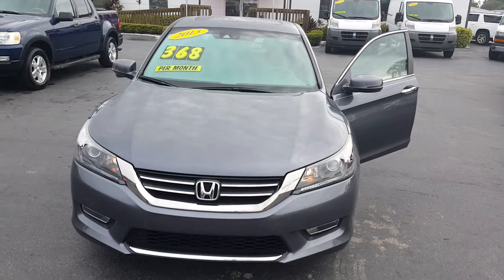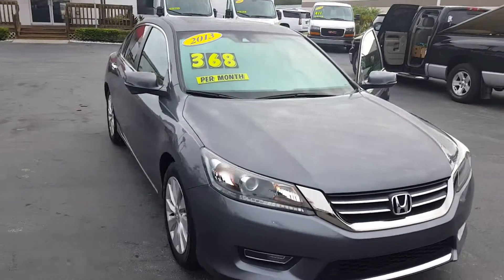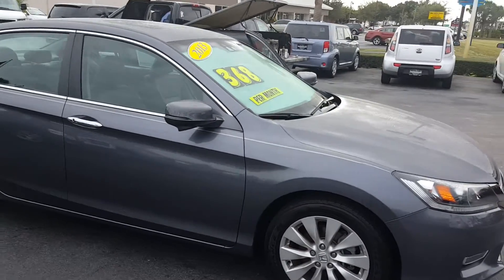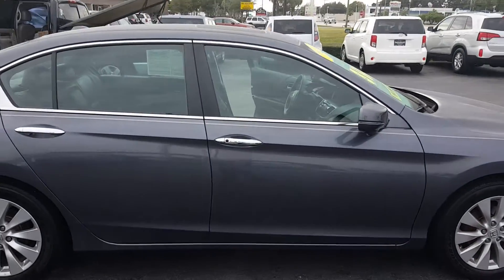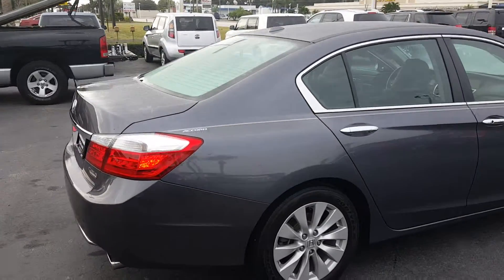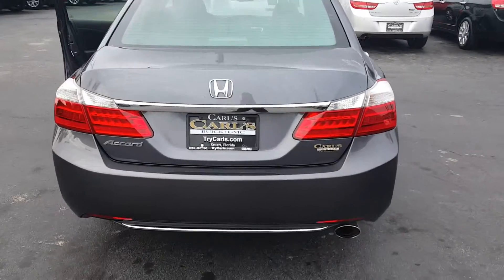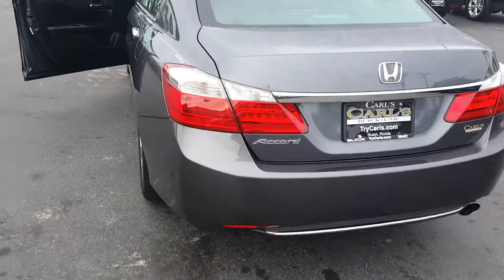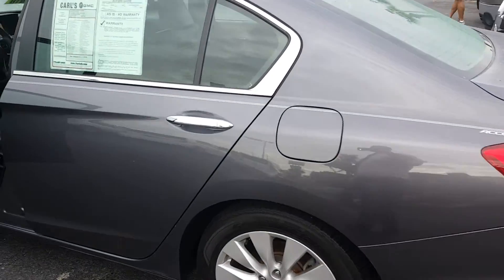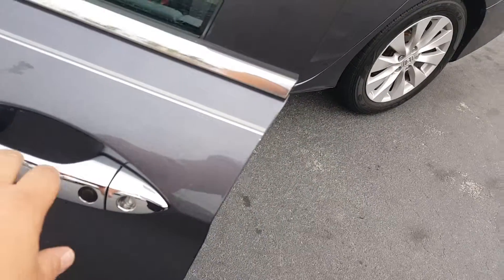Wow, this is a 2013 Honda Accord EX-L. Absolutely beautiful vehicle. Backup camera. Alloy wheels. Keyless entry.